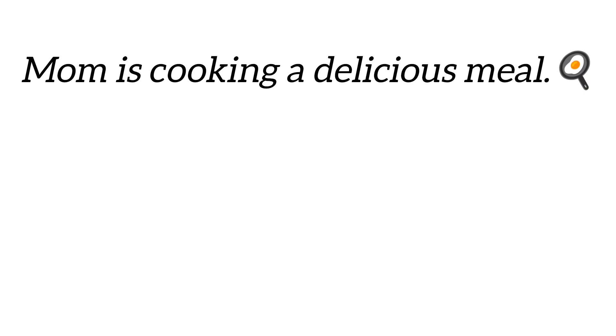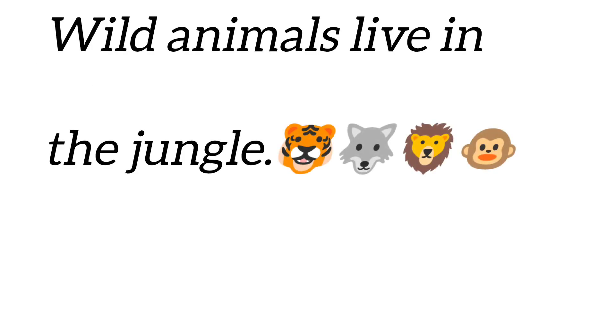Mommy is cooking a delicious meal. Hope you guys find the verb. Yes! Cooking is a verb. Wild animals live in the jungle. Find the verb here. Perfect! Live — it's a verb.